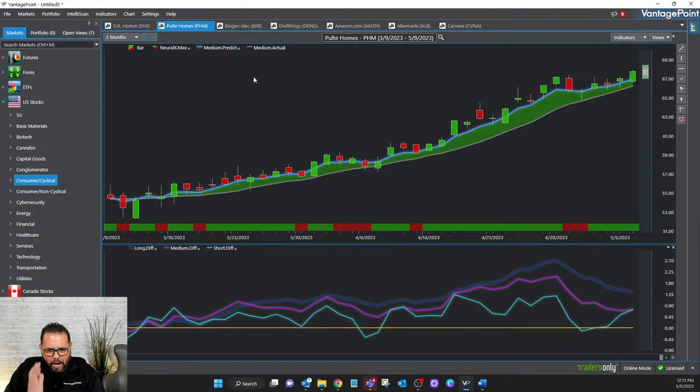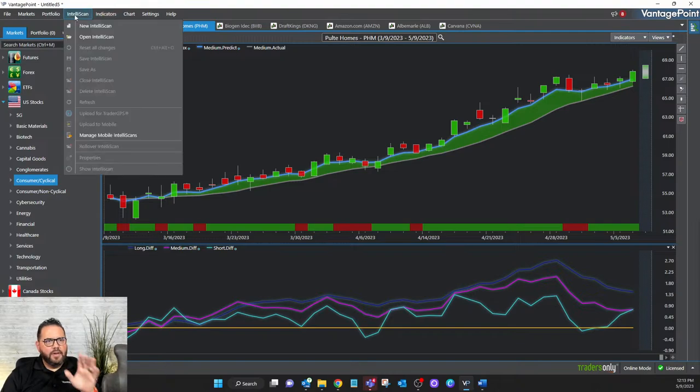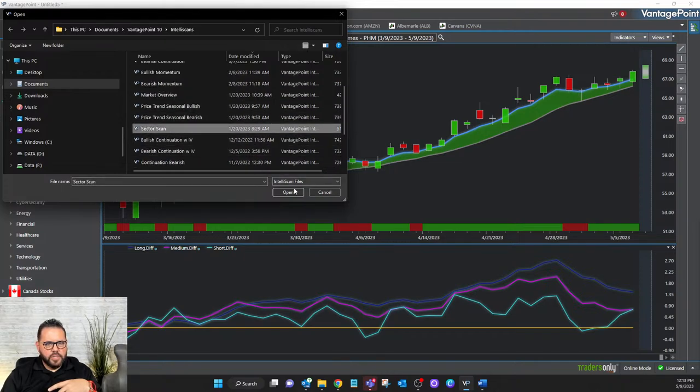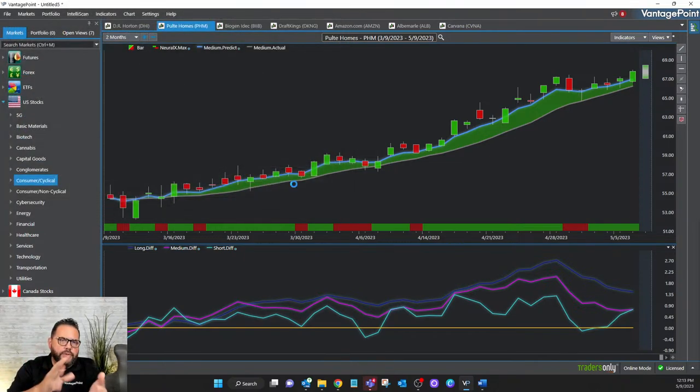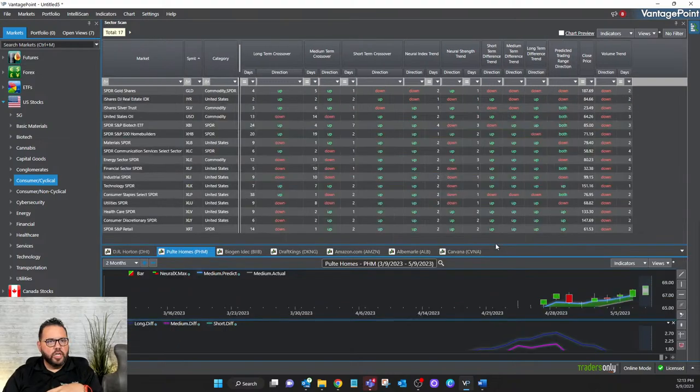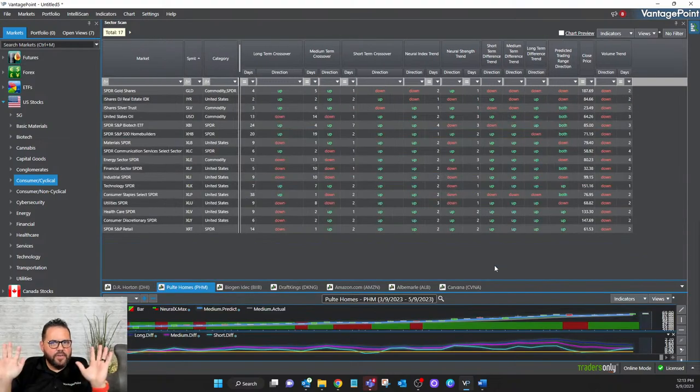You can see how powerful this is at forecasting the trend. I said earlier — why am I looking at home builders? Well, I use a scan to find sectors that are moving based on the AI. Here's a scan called the sector scan — I built this scan within the software. I've put 17 assets in here: ETFs that follow different sectors like health care, utilities, technology, energy, finance, gold, oil. I use this scan to zero in on where opportunities can be.